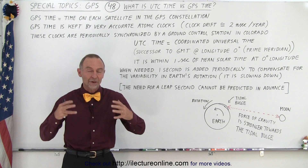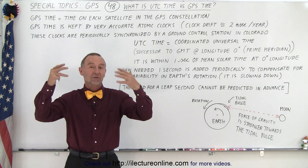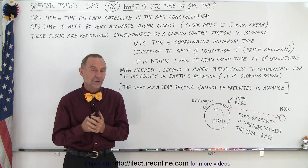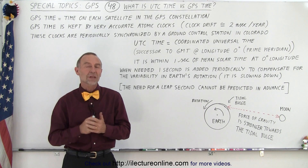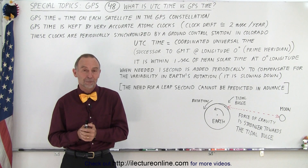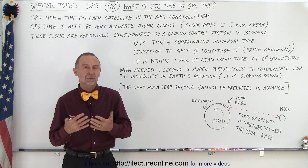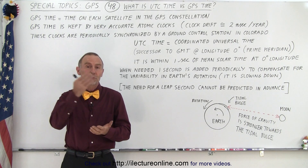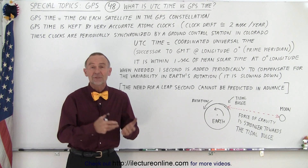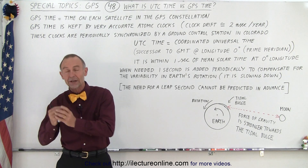It turns out that we keep very accurate time on the earth and with the atomic clocks on the satellites. But they will also differ due to one more factor: the earth's rotation, and specifically the change in the earth's rotation. The earth's rotation is slowing down, so every few years the time for one rotation will increase by about a second. That needs to be compensated for, otherwise our atomic clock on earth would differ with true time.